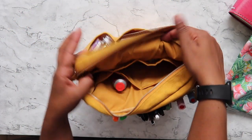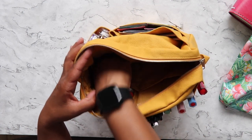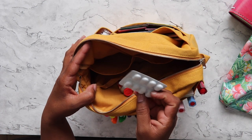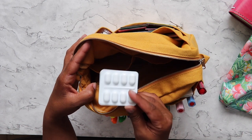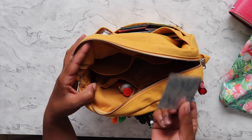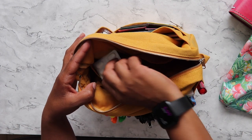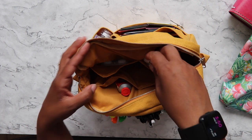Inside here it's got four pockets, two on each side. In here I just keep some paracetamol tablets because I do suffer from headaches and migraines, and I need to take tablets straight away if I feel a migraine coming on for them to be effective.